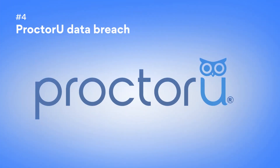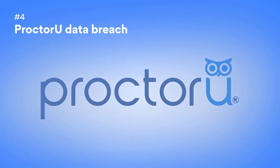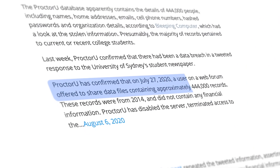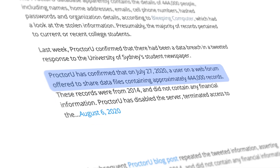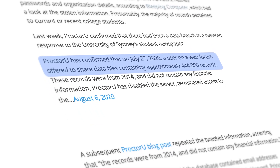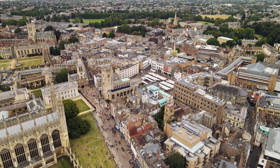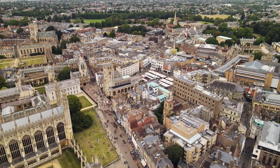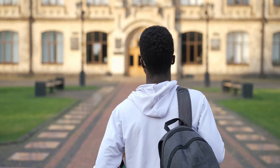Number 4: The ProctorU Data Breach. ProctorU, an online testing firm, found the data of almost 450,000 student customers circulating for free on a dark web forum. The leaked data belonged to various universities and, as per ProctorU's claim, contained no financial information.